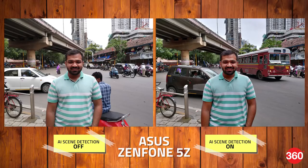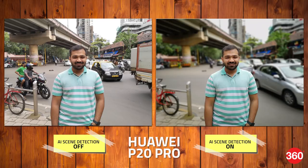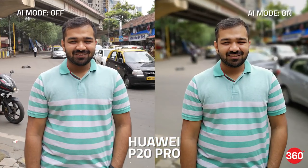The AI scene detection in both phones has the ability to detect people in the frame and apply the necessary effects. Both phones were able to detect our subject. With the 5Z, HDR is used here, which balances the exposure of the sky nicely while bumping up the skin tones. The P20 Pro has a really cool trick where it automatically switches to portrait mode when it detects a person's face. Without Master AI, the phone doesn't seem to apply HDR, so the sky in the background is a bit overexposed.